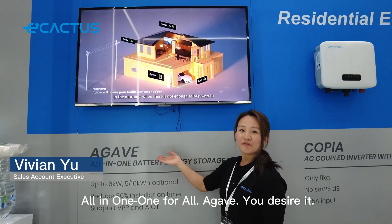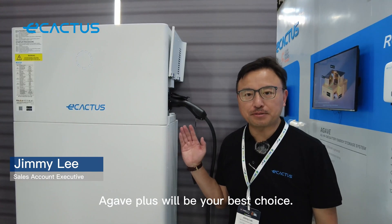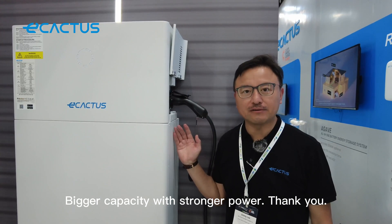All you want, one for all — you deserve it. If you have an electric car, Archive Plus will be your best choice. Bigger capacity with stronger power.